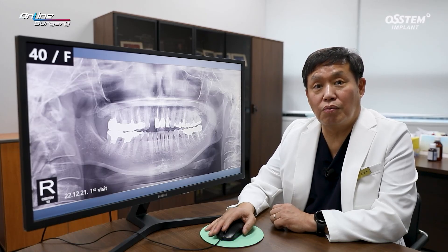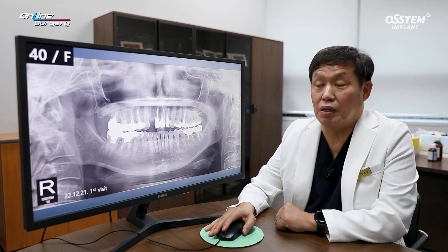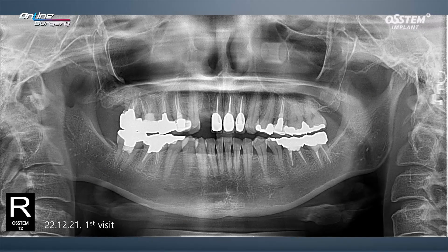Greetings, I'm Dr. Kim Kyung-won. I'm honored to share with you a surgical clip today. Let's take a look at the case of the day.